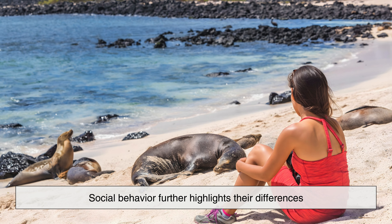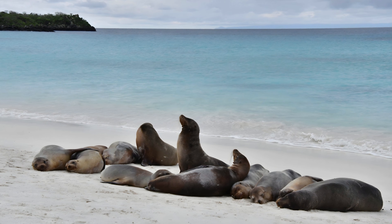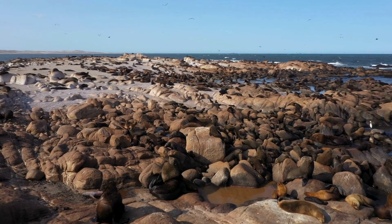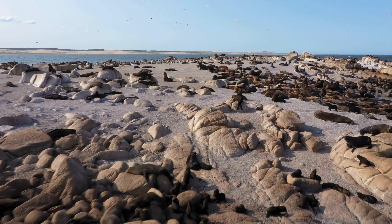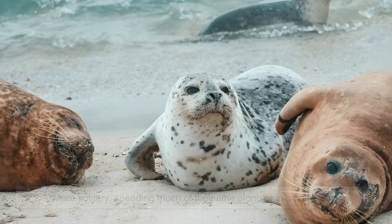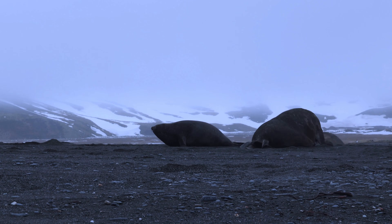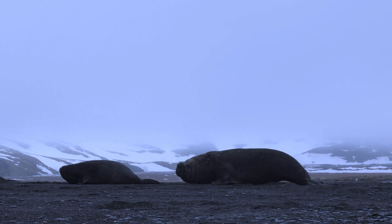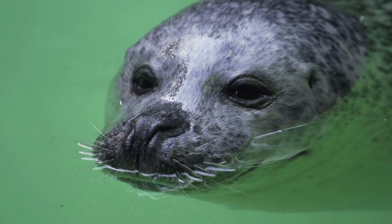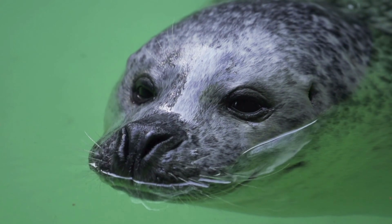Social behavior further highlights their differences. Sea lions are extremely social animals, often gathering in large groups on beaches, docks and rocky shores. These colonies are structured, with dominant males defending territories and harems during breeding season. Seals are typically more solitary, spending much of their time alone or in small groups. Even during breeding season, seal gatherings are usually less organized and less noisy than those of sea lions. This difference in social structure affects how each species interacts with its environment and with humans.